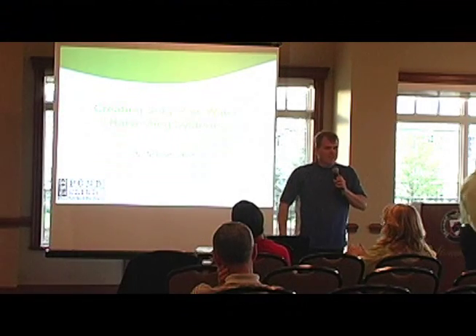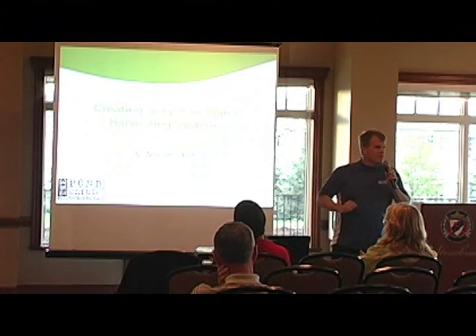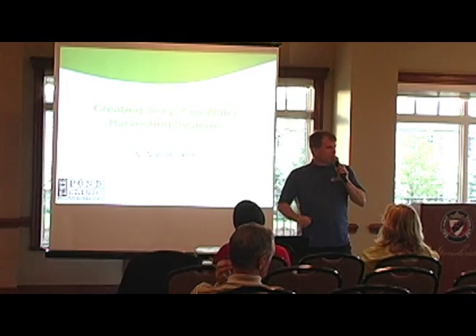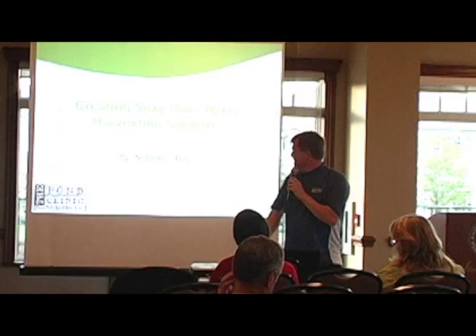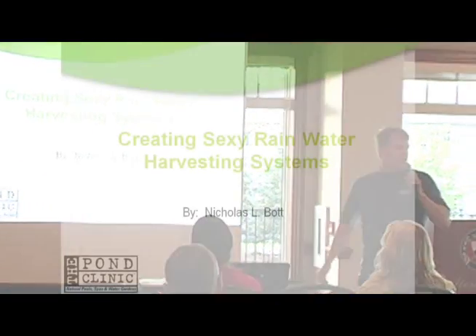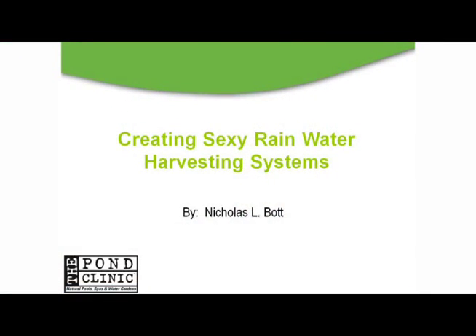Thanks. I want to thank you guys for coming tonight and missing the new episode of Grey's Anatomy. I'm going to go quickly so we don't have to miss it. This is called creating sexy rainwater harvesting, and you'll see why in a little bit.